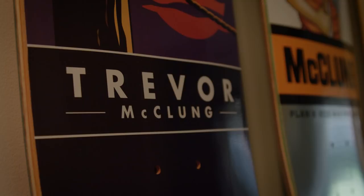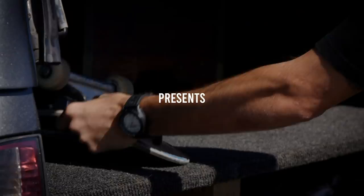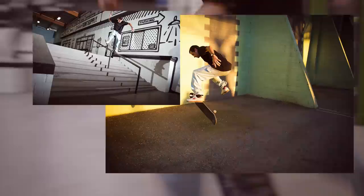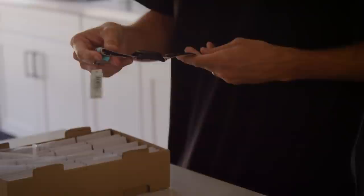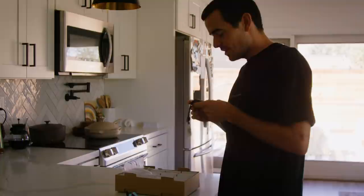Oh man, that took a pack right there. First time seeing these — there's one and number two. Wow, this one turned out good.